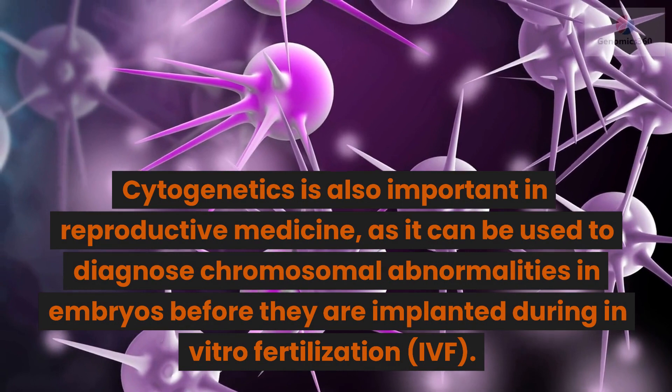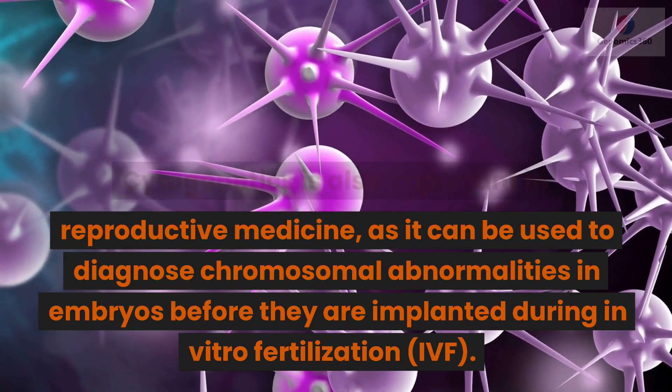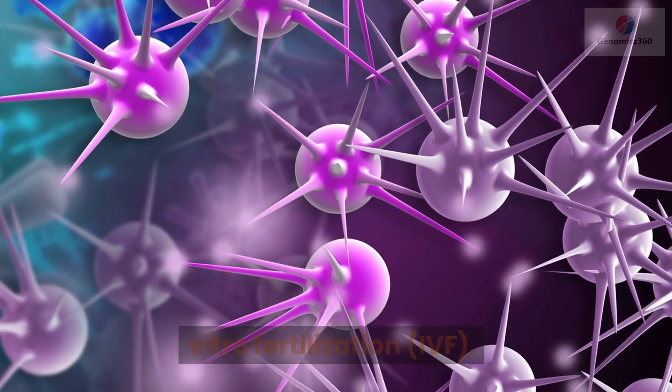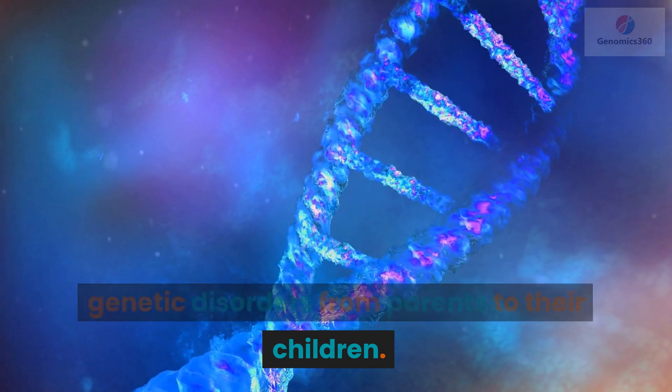Cytogenetics is also important in reproductive medicine, as it can be used to diagnose chromosomal abnormalities in embryos before they are implanted during in vitro fertilization, or IVF. This can help to prevent the transmission of genetic disorders from parents to their children.